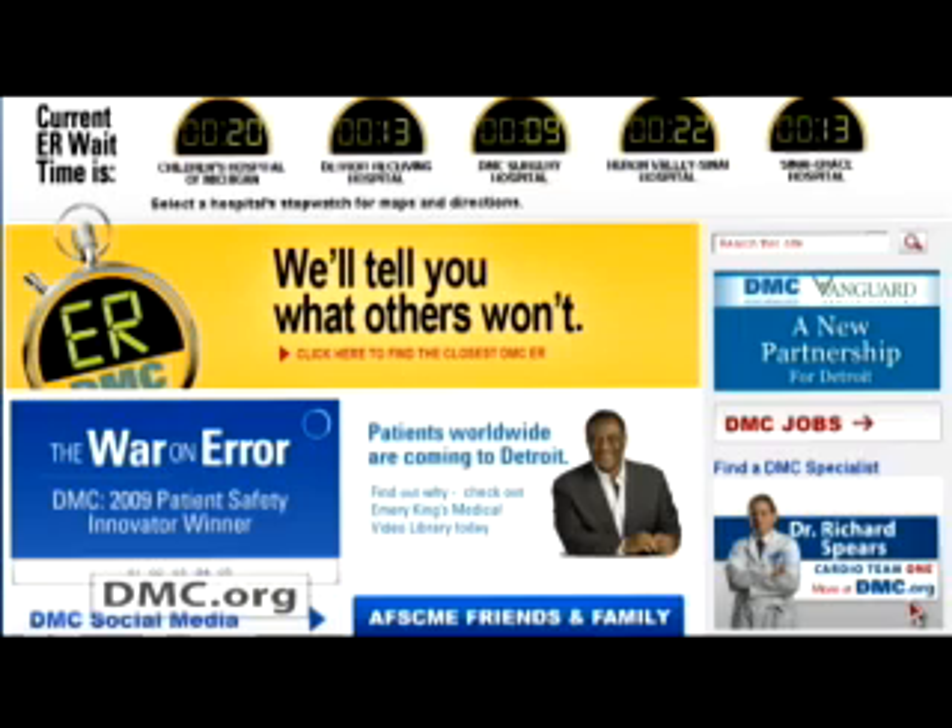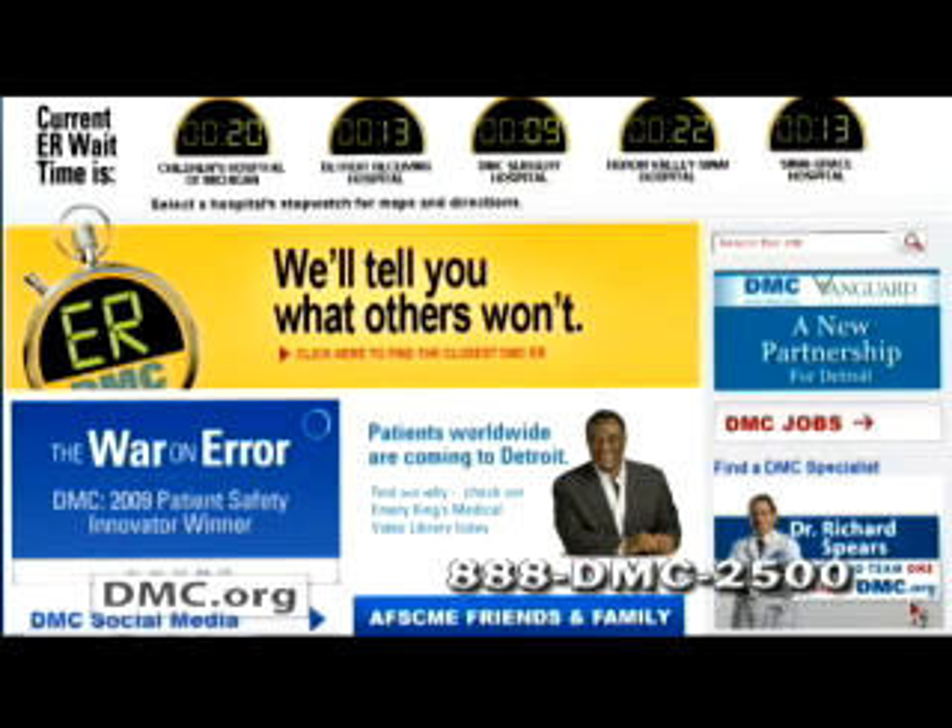To learn more about the linear accelerator or to schedule an appointment with Dr. Kimberly Hart here at DMC Huron Valley Sinai Hospital, log on to dmc.org or call 888-DMC-2500. I'm Emory King.